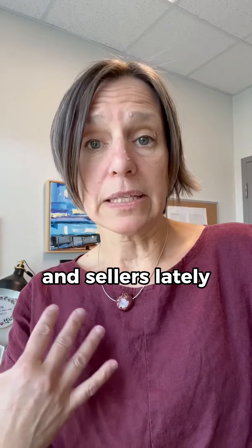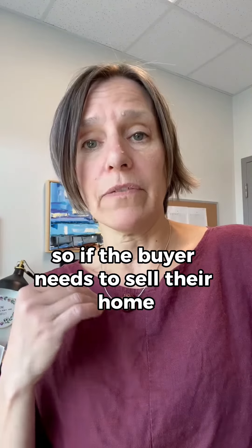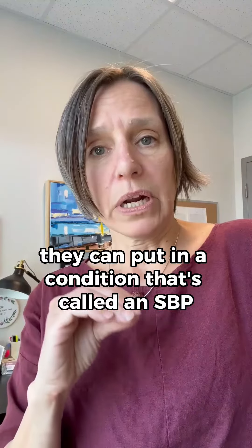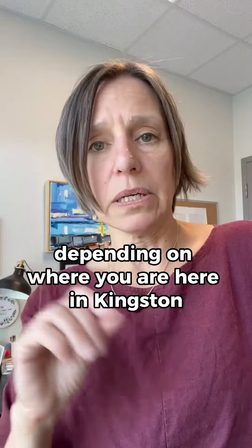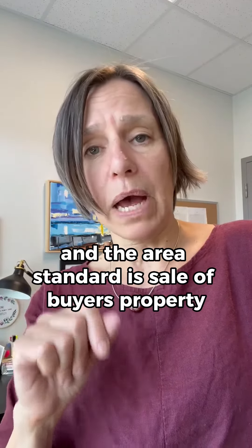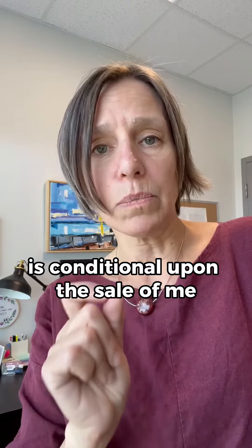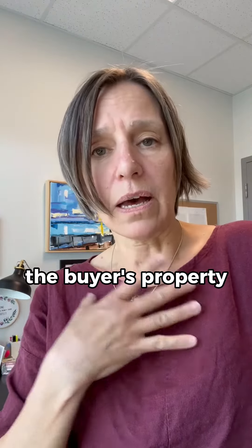Something that's been coming up with my buyers and sellers lately has been sale of buyer's property. If the buyer needs to sell their home in order to buy a home, they can put in a condition called an SBP, or an SPP, or an SOP, depending on where you are. Here in Kingston, the standard is sale of buyer's property, meaning this purchase is conditional upon the sale of the buyer's own property.